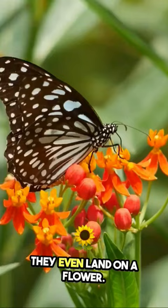So next time you see a butterfly fluttering by, remember, they're not just pretty to look at — they're also culinary connoisseurs in their own unique way.